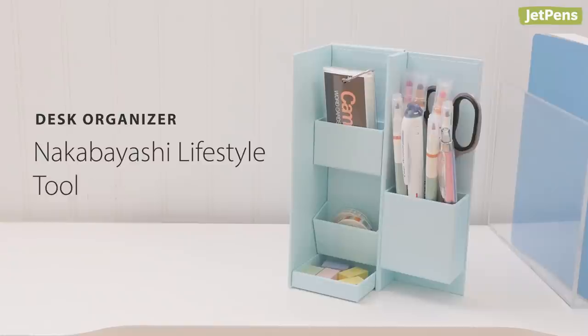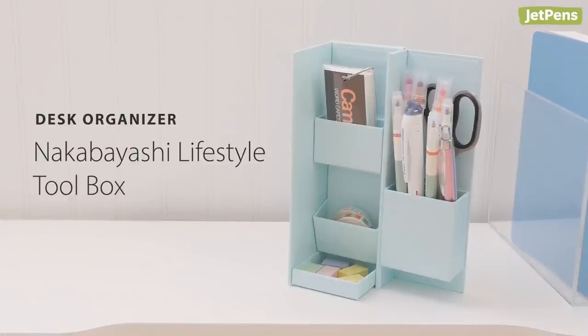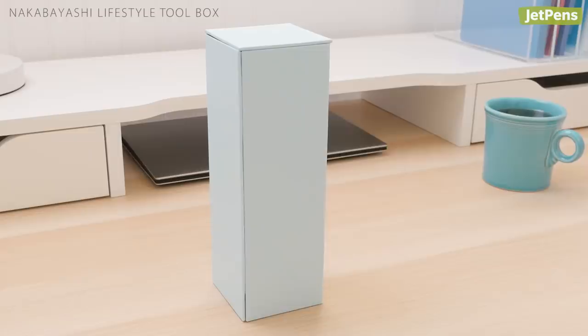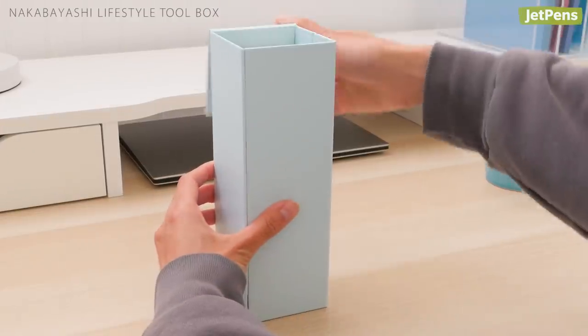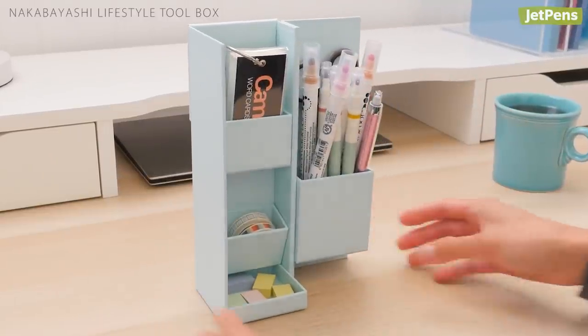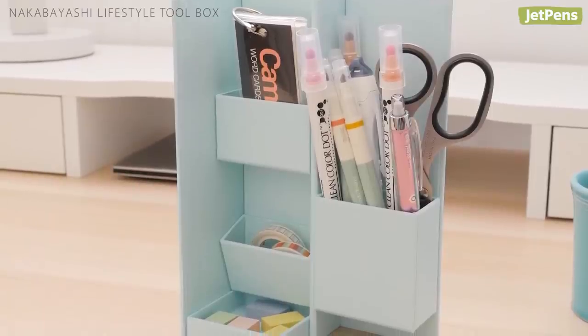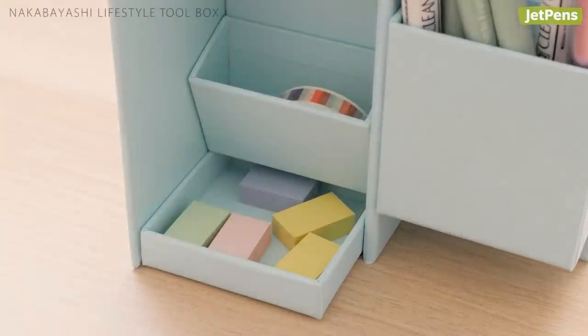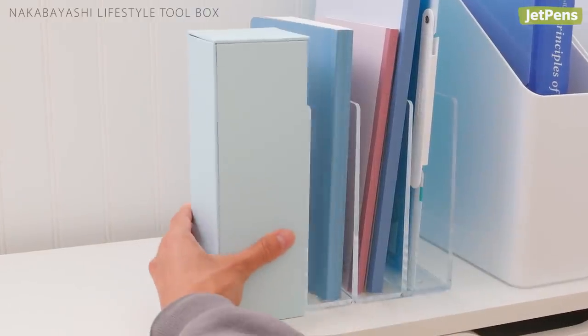The compact Nakabayashi Lifestyle Toolbox is a great option for storing everyday essentials and saving space on your desk. It's slim while closed, but unfolds to reveal a large compartment for pens, pencils, and scissors. Three smaller compartments hold accessories such as sticky notes and washi tapes. The box fits neatly on any bookshelf.